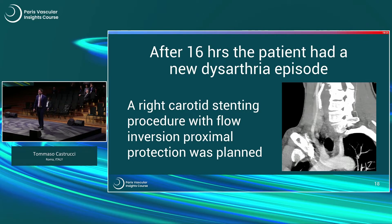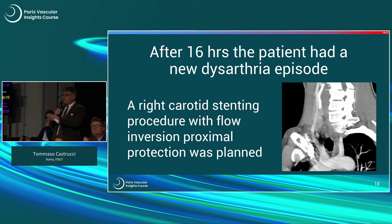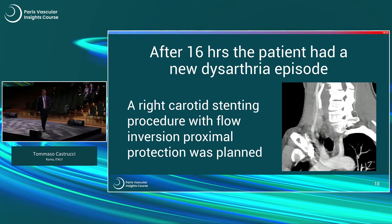Asked whether this patient would be treated procedurally or managed medically — floating thrombus, single episode, young man with this mutation — the audience leaned toward intervention due to concern about clot dislodging. In fact, we did not intervene immediately. We anticoagulated the patient and started double antiplatelet therapy, but 16 hours later he had a new dysarthria episode.